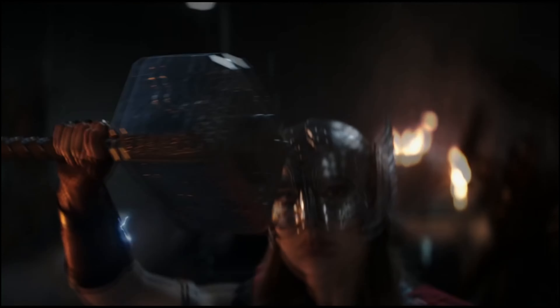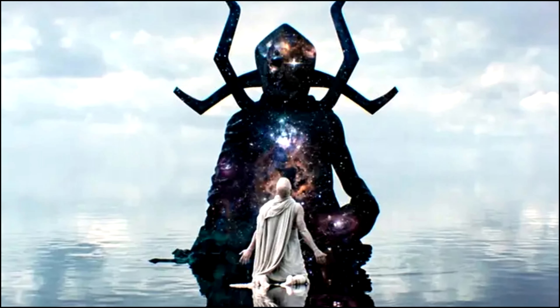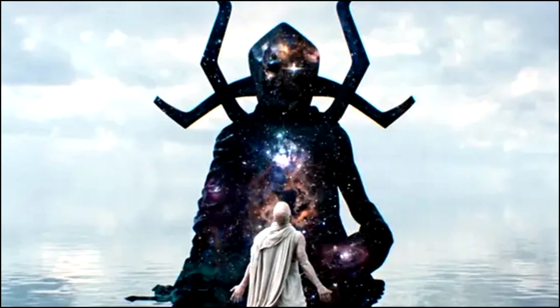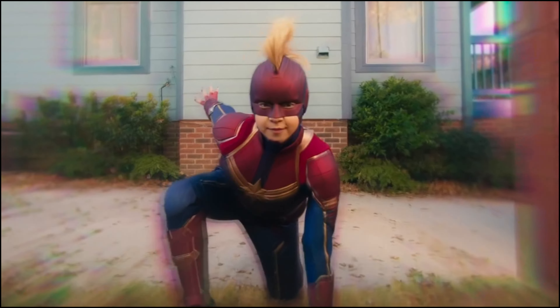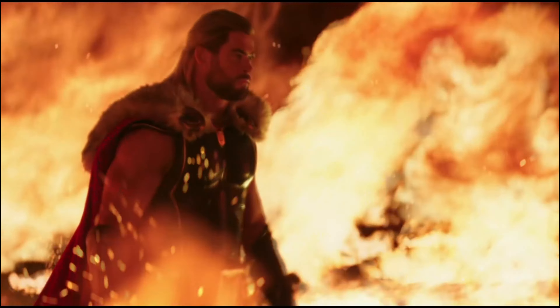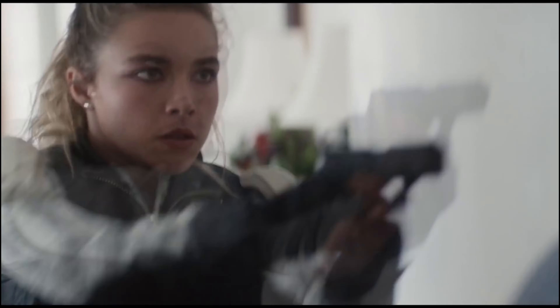Thor Love and Thunder introduced one of the craziest high-concept idea characters from the entire pantheon of Marvel characters into the MCU. This of course being the character of Eternity. So now, let's look at some alternative designs that could have been.